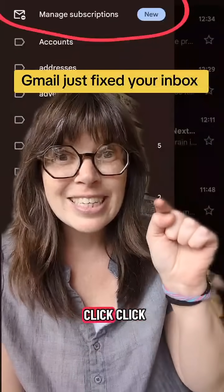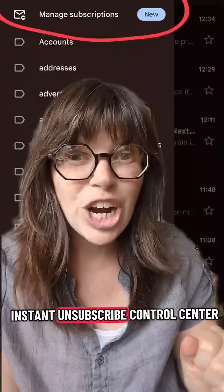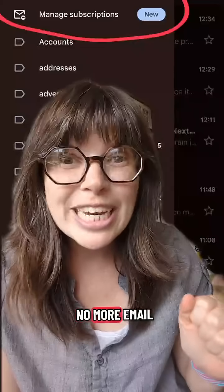But you can go click, click, click, click and unsubscribe from there. It's like an instant unsubscribe control center. No more email whack-a-mole.